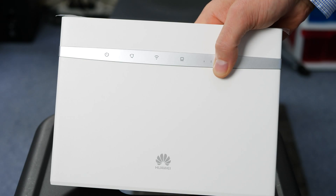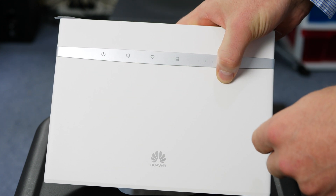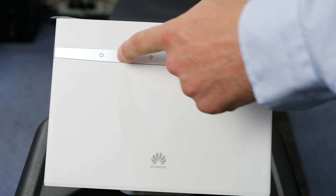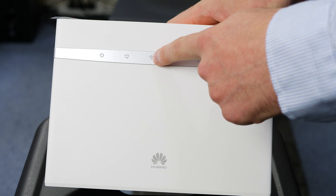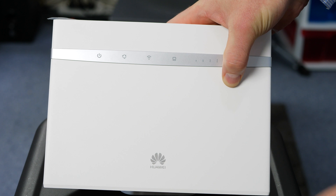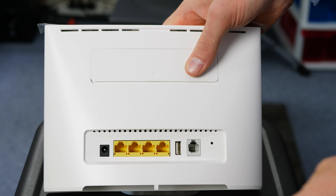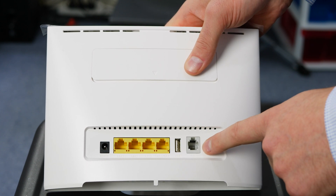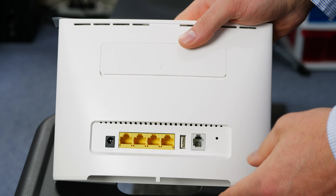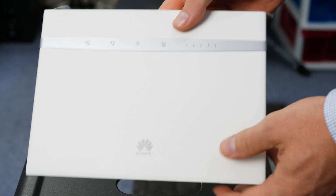Here's the Huawei modem that Optus supplied. It's nice and simple to use. We have some LEDs on the front to show what is on — power on and off, whether your 4G connection is connected, an icon for the local wireless network, and indicators for computers connected via LAN. On the back we have four gigabit ethernet ports and a telephone port, though we don't need that because the SIM card goes in the bottom. Nice and simple power on and off — couldn't be simpler.